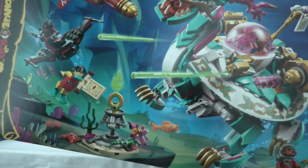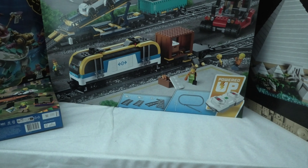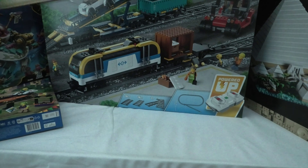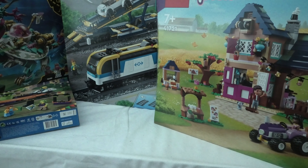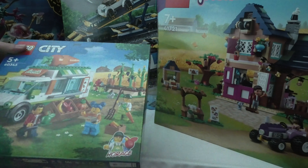80037, Dragon of the East. And some Kyron Barn set, I guess. And 60345.